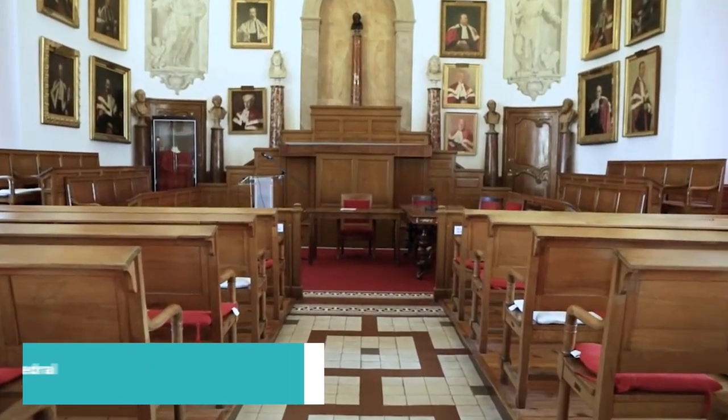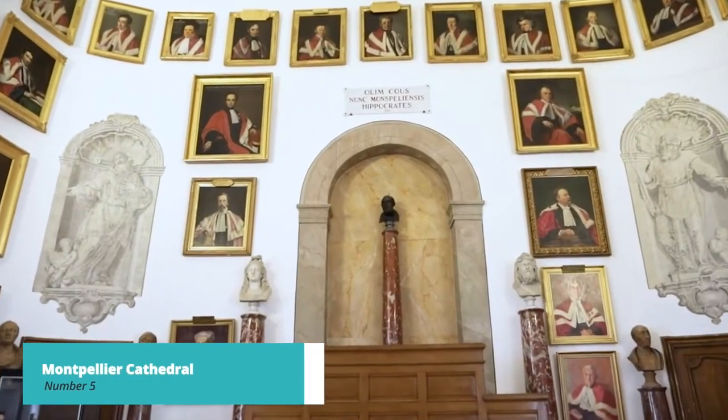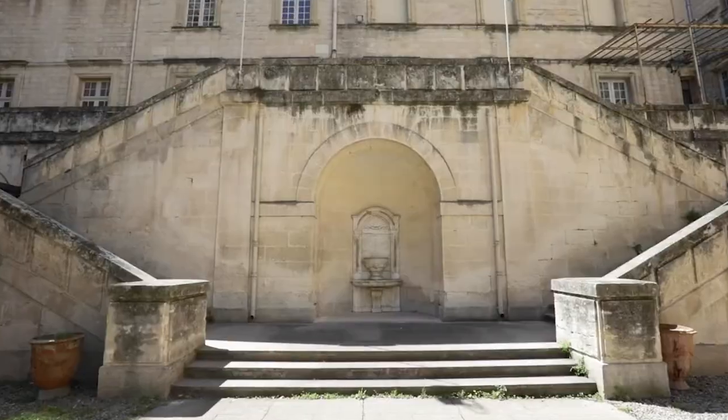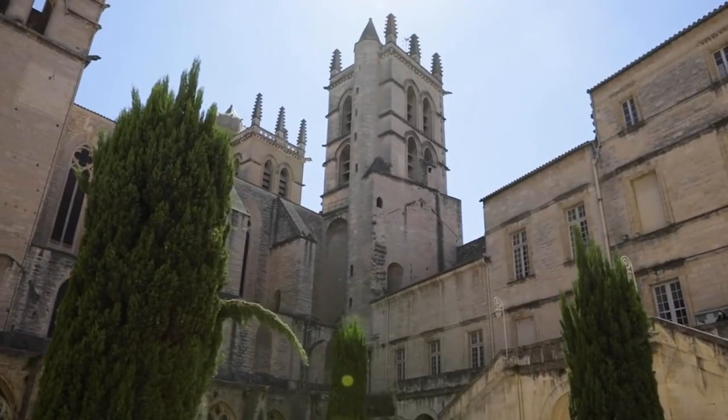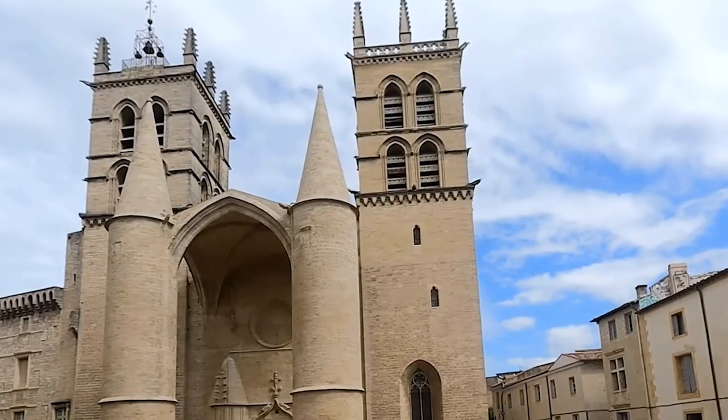Now let's unveil number 5 on our list, the Montpellier Cathedral. This beautiful cathedral is a blend of Gothic and Romanesque architecture. Step inside to marvel at the stunning stained glass windows and ornate altars, and take a moment for quiet reflection in this spiritual haven.